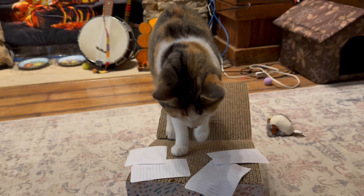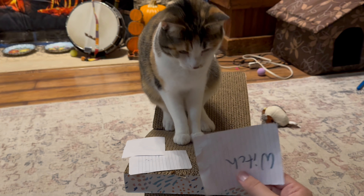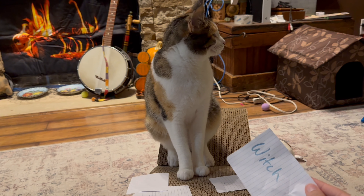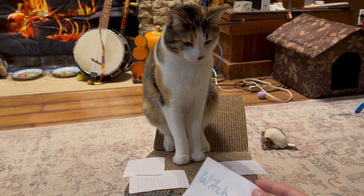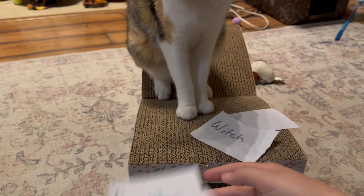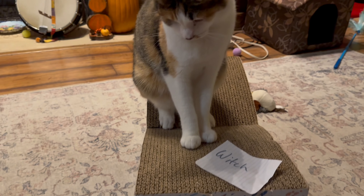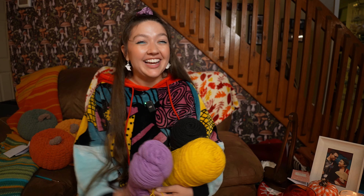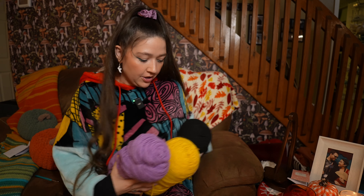That one? This one right here? Tilly, are you going to be a witch? Oh my goodness. You're going to be such a cute little witch. I mean you would have been a cute pumpkin or mushroom or sunflower, but you are going to be the cutest little witch. So it looks like Tilly is going to be a witch for Halloween.